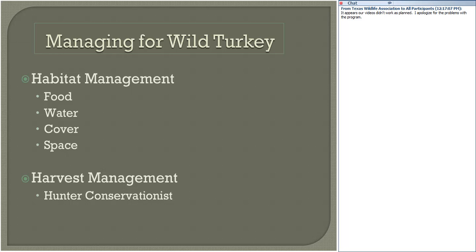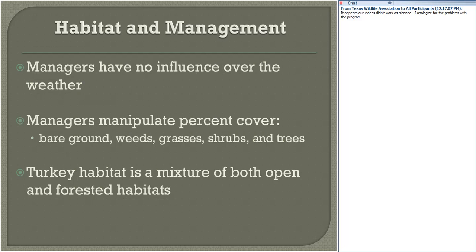Hunter conservationists are the reason why turkeys are on the landscape today and are the best insurance for turkeys in the wild in the future. The most important person in the woods or in the pasture is typically the man driving the tractor and the man holding the gun — these are the individuals who make the decisions about what the habitat will look like and what will and will not get shot. Managers can influence habitat, but they have no influence over the weather. We can manipulate the percentage of bare ground, weeds, grasses, shrubs, and trees.